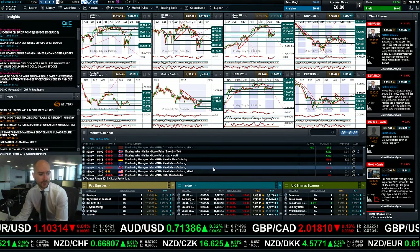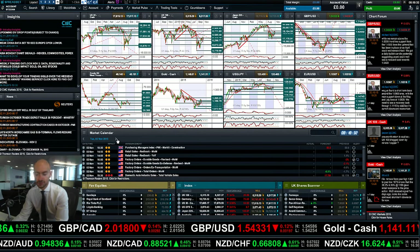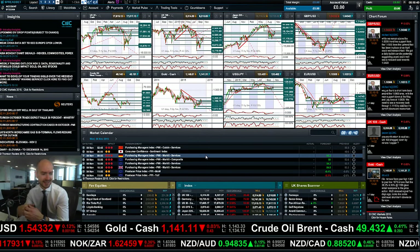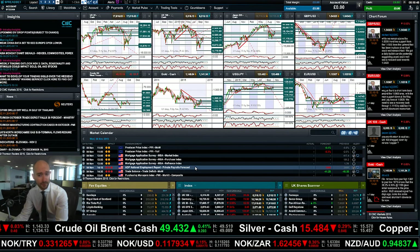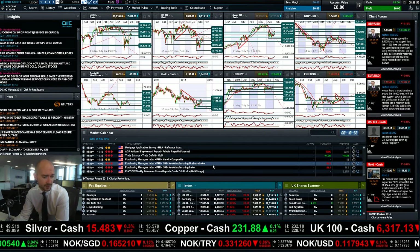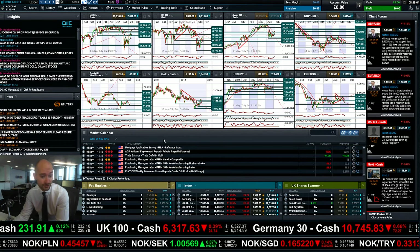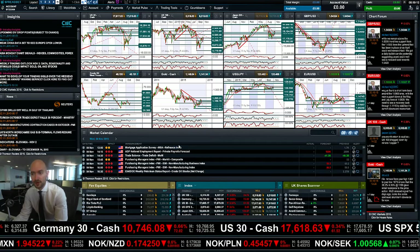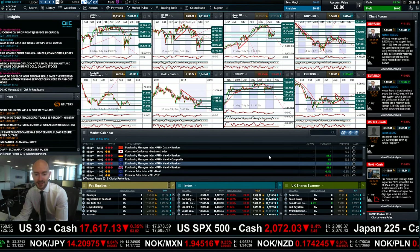On the economic data front, we slightly beat expectations for the PMI data out of China this morning. Later today we've got the UK housing index followed by more PMI data for the eurozone, UK, Germany, and the US. Looking ahead to Tuesday and Wednesday: Tuesday is fairly quiet, but Wednesday brings more PMI data from China plus ADP private payrolls — important as a precursor to non-farm payrolls this Friday. We've also got US trade balance data, ISM numbers, and the weekly petroleum report on Wednesday — remember what happened last Wednesday with the big spike in West Texas crude.